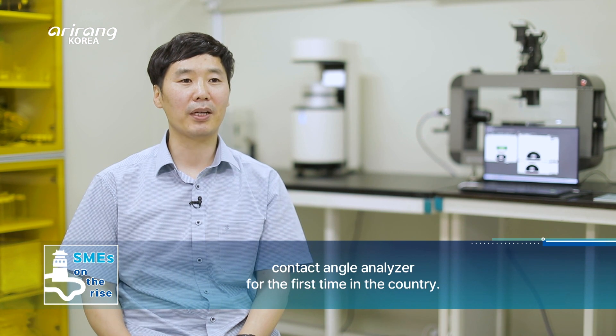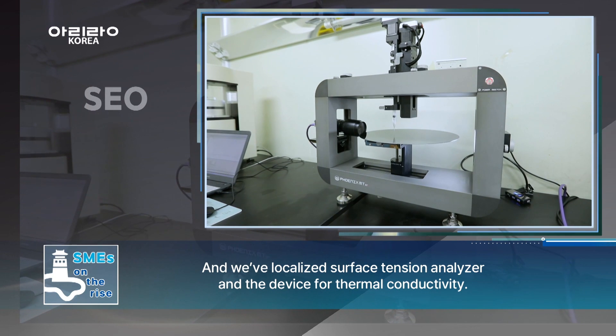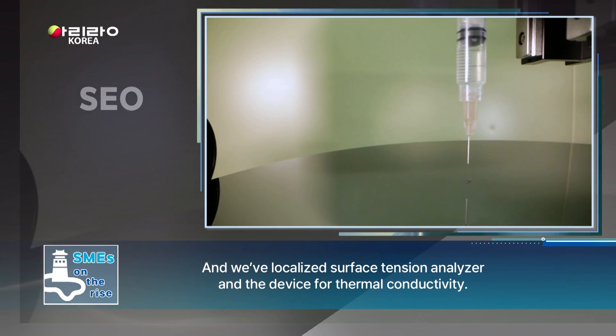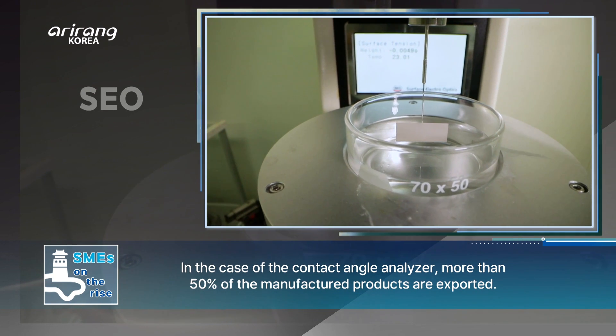SEO is focused on research and development. The company's main product, based on contact angle technology, currently accounts for over 50% of sales performance.